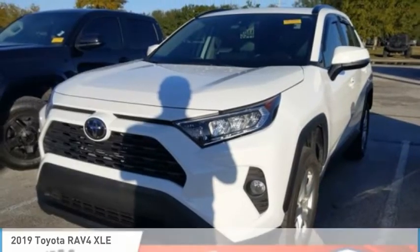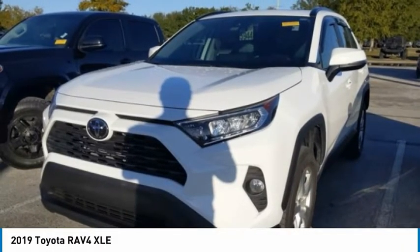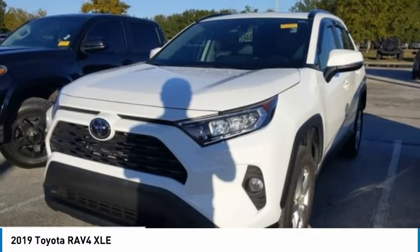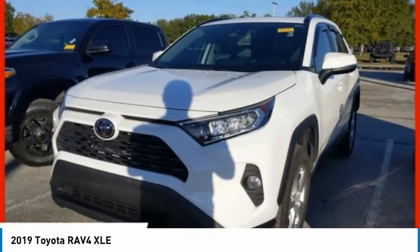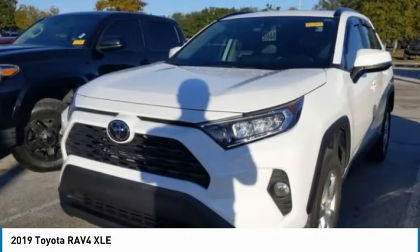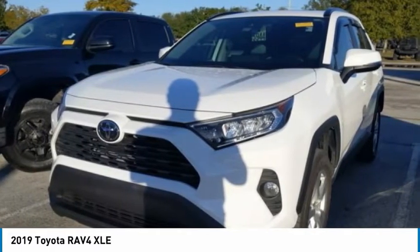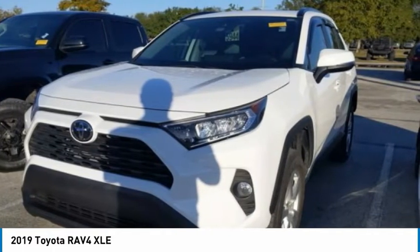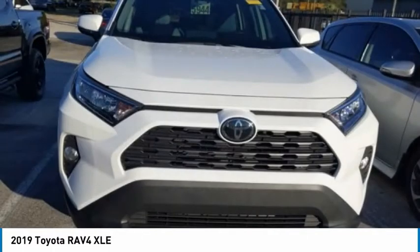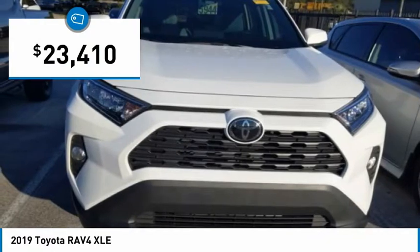Test drive the 2019 RAV4. The RAV4 is one of the most fuel-efficient SUVs in its class. Versatile and efficient, RAV4 mixes the comfort and drivability of a sedan with the benefits of an SUV. This highly evolved, well-packaged crossover SUV lets you have it all and is priced below $25,000.